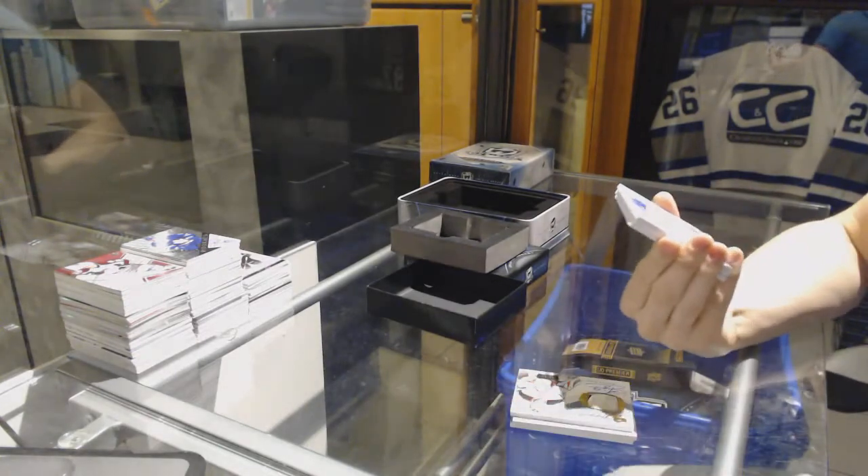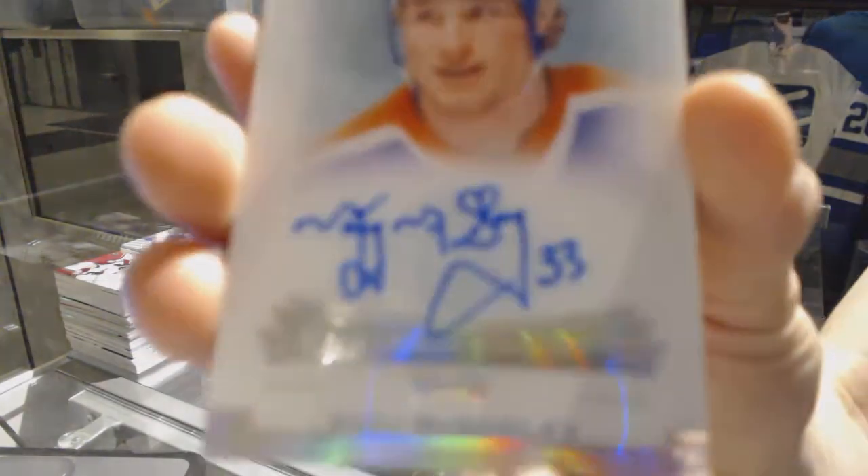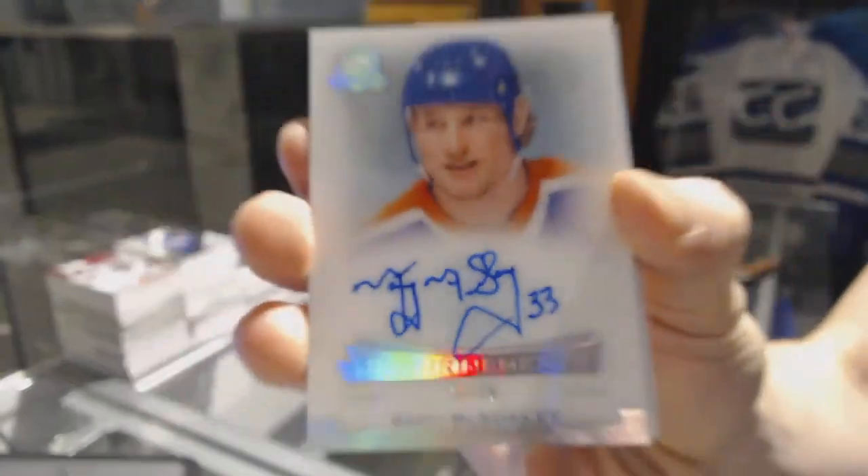We've got an enshrinements autograph number 20 of 99 for the Edmonton Oilers, Marty McSorley.